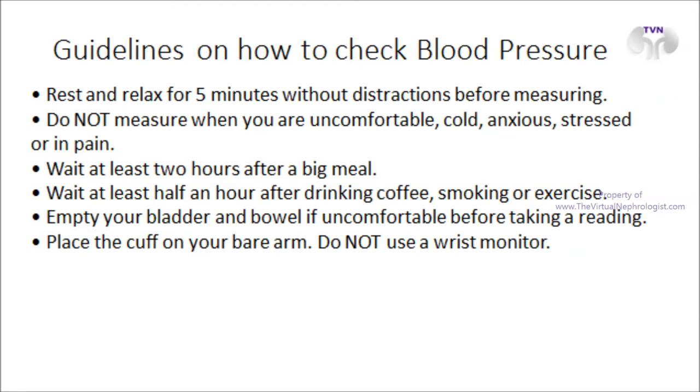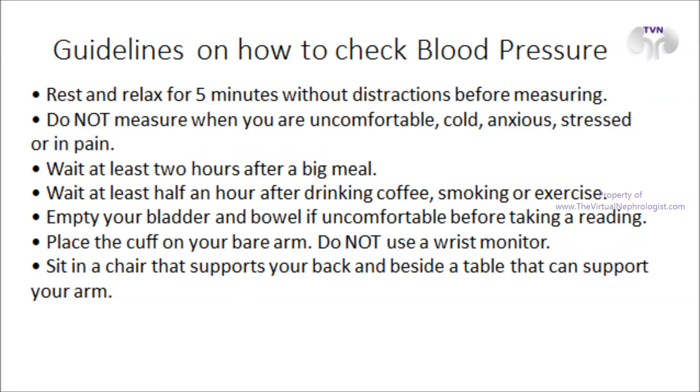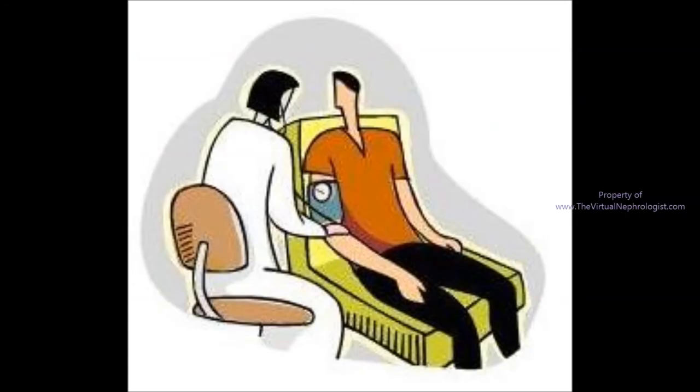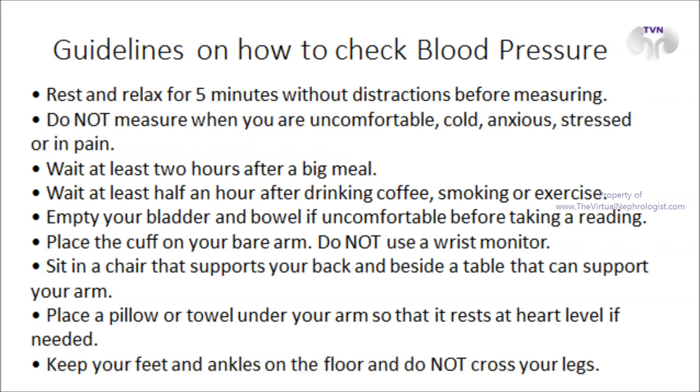Place the cuff on your bare arm. Do not use a wrist monitor. Sit in a chair that supports your back and beside a table that can support your arm. You may place a pillow or towel under your arm so that it rests at heart level if needed. Keep your feet and ankles on the floor and do not cross your legs.